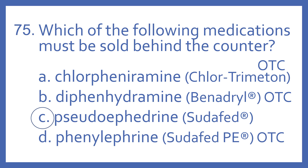Chlorpheniramine, brand name Chlor-Trimeton, is over-the-counter (OTC). Diphenhydramine, brand name Benadryl, is also OTC. Both of those are antihistamines for allergies.